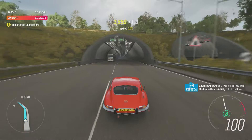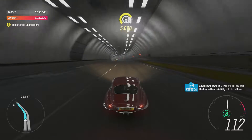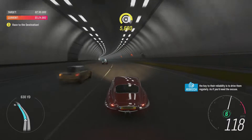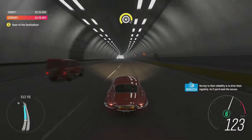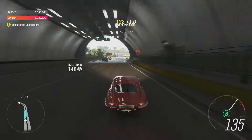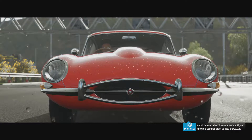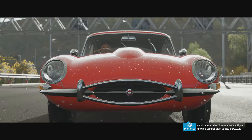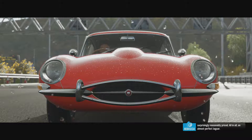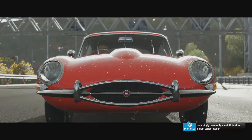Anyone who owns an E-Type will tell you that the key to their reliability is to drive them regularly — as if you'd need the excuse. About two and a half thousand were built, and they're a common sight at auto shows, and surprisingly reasonably priced. All in all, an almost perfect Jaguar.